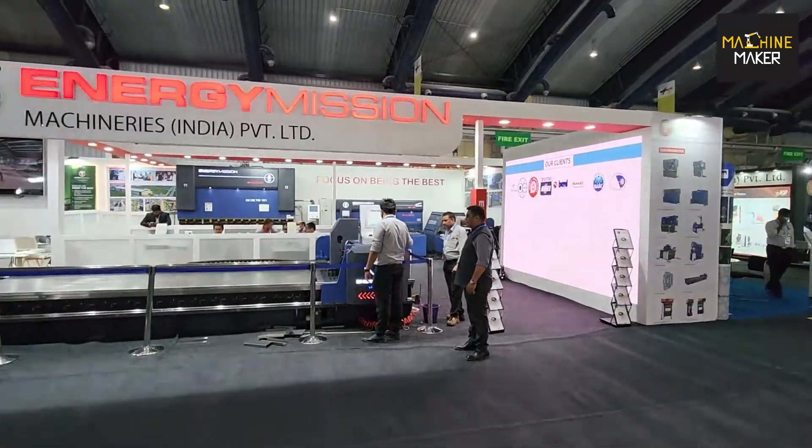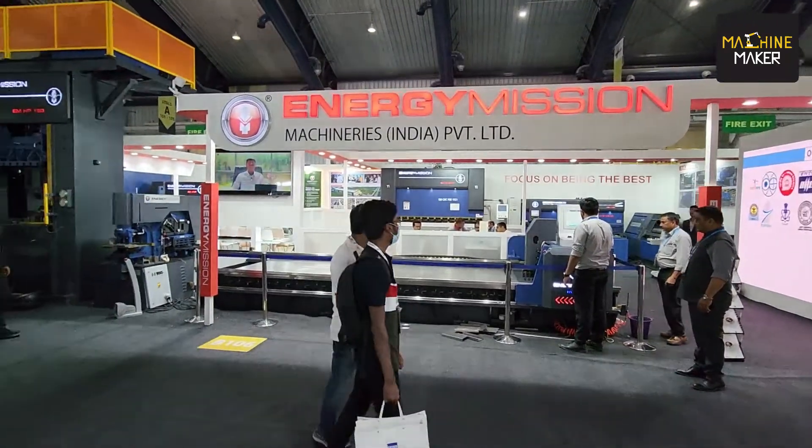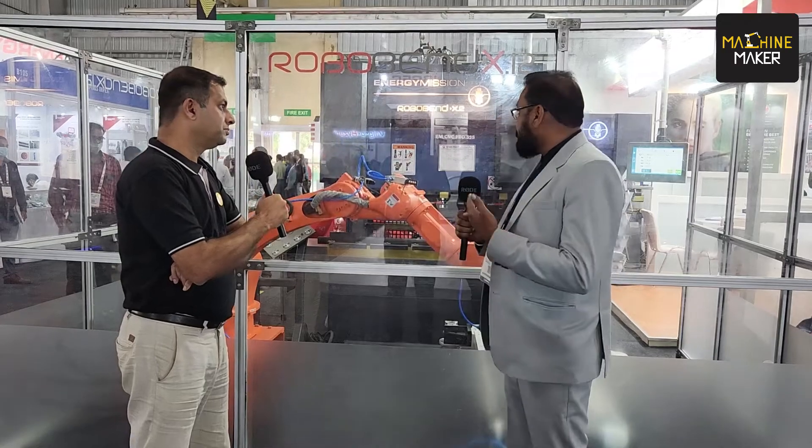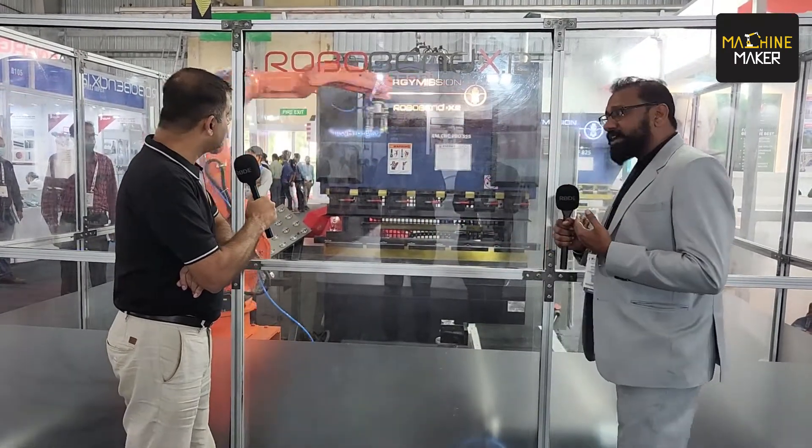This time we are launching three new products, and that's why we are having a 200 square meter stall. These products are: first, a V-grooving machine; second, a four-roll plate rolling machine; and third, you can see this — this is our RoboBend series.